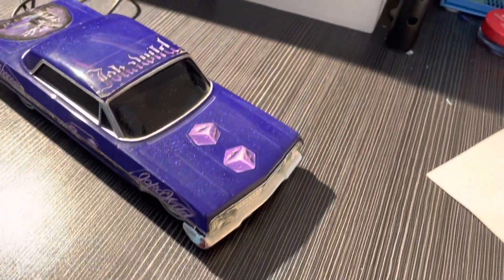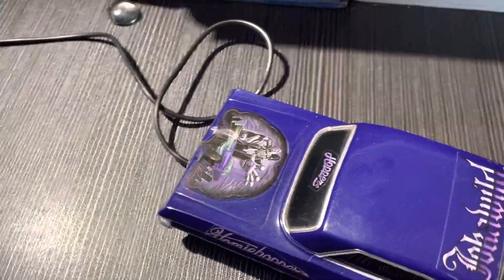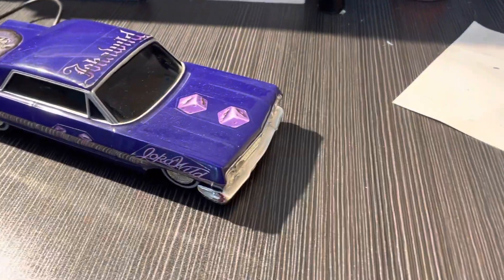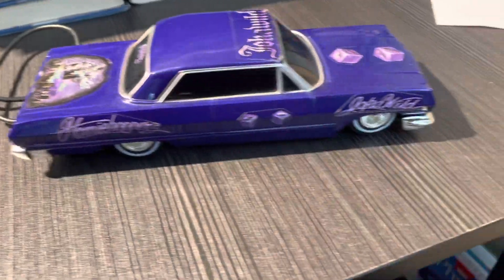Welcome to today's edition of Homies Hoppers Garage. This is the Joker Wild 63 Impala. This car is already repaired and ready for a buyer. As you can see, this car is really clean with a nice smooth glossy finish, and the stickers are all in very good condition.